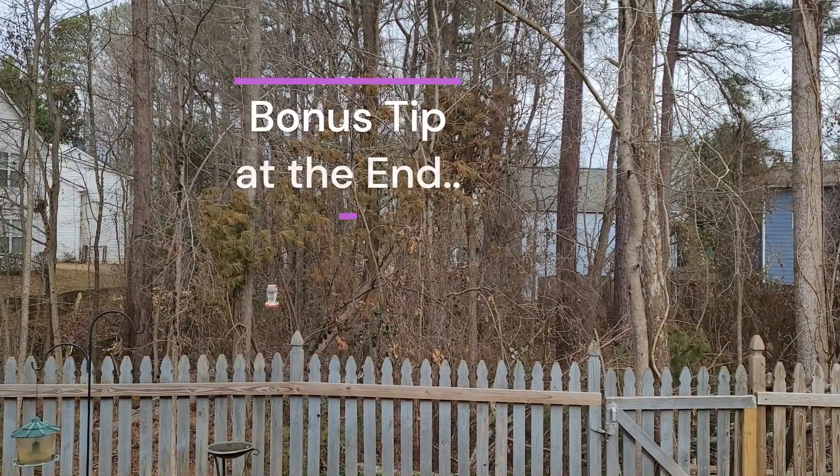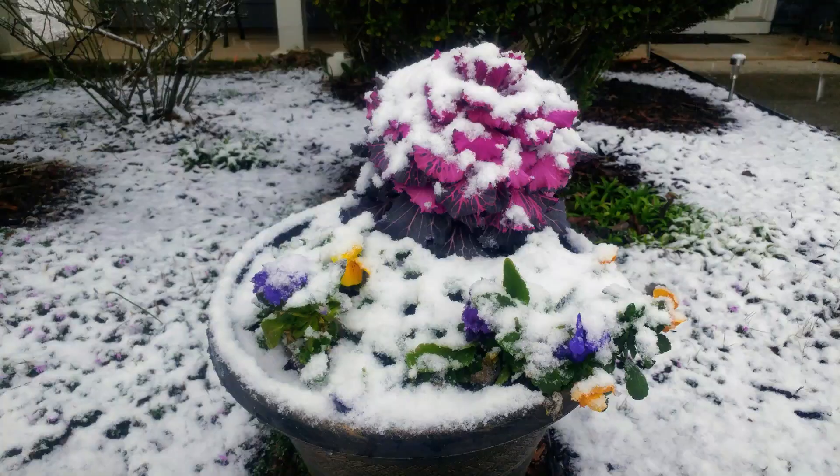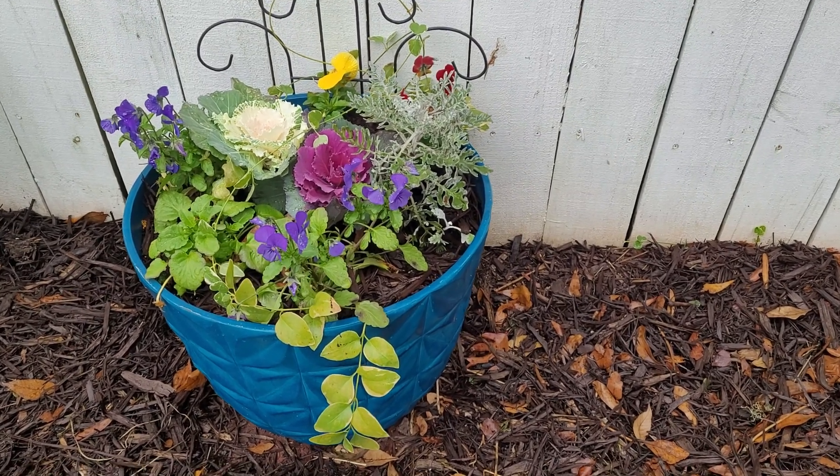It's good to know that there are some flowers that give us a wonderful pop of color in this season, and they come shining through for us — like the kale and pansies right here. This is a little champion; look at how they're holding up very well. In just a few days they were back to normal again, looking wonderful.